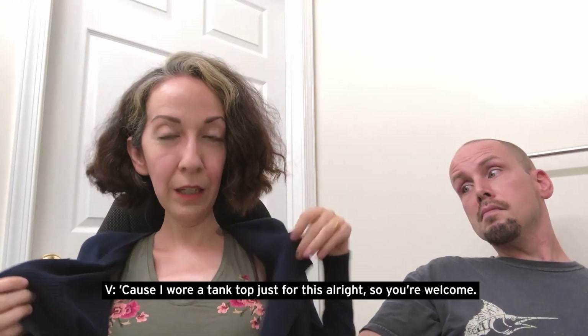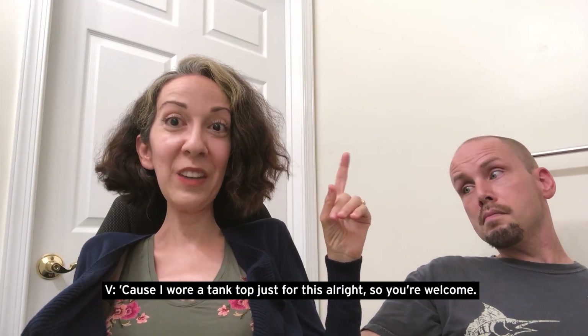I wore a tank top just for this video — so you're welcome — to show what my body looks like physically.